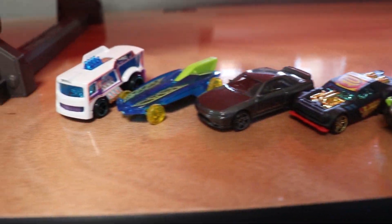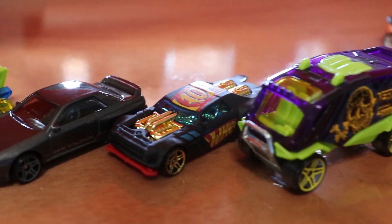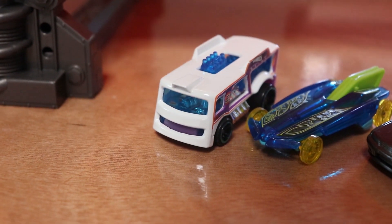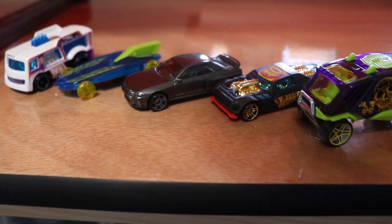Here are your finalists for the A-Case: we got Aeropod, Night Shifter, the Nissan Skyline, Formula Solar, and Chill Mill. Who will be our first king of the hill? There's only one race to find out.